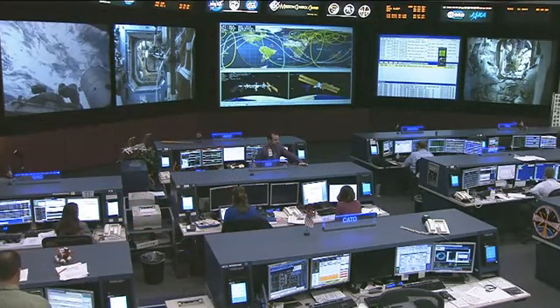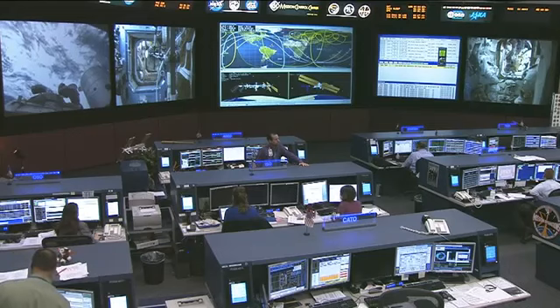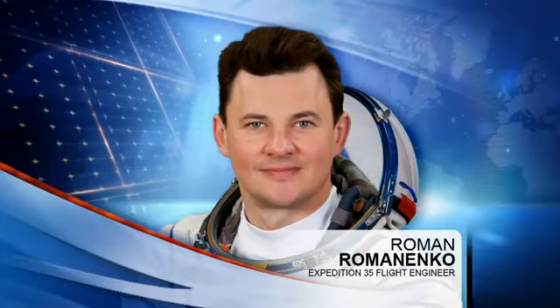Romanenko is also working on the Matryoshka experiment, which takes a look at radiation levels experienced by crew members while they're up there. There's a mannequin on board the International Space Station that has different sensors on it to measure the radiation levels.